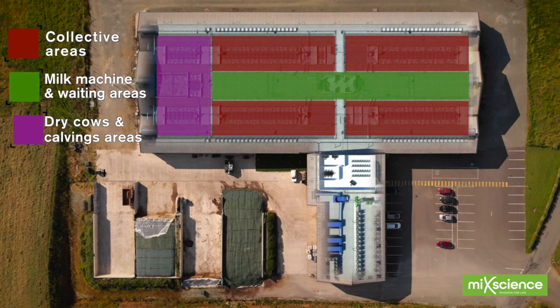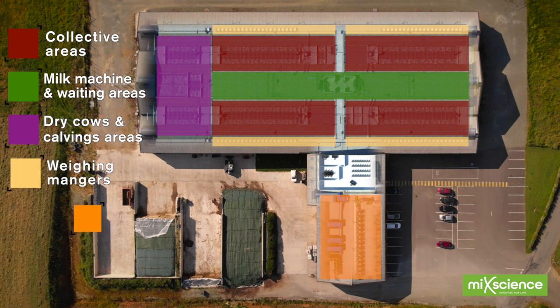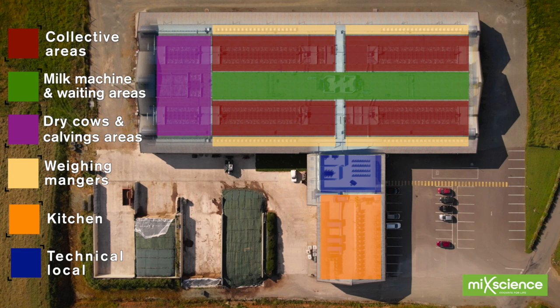The Cow Shed's interior is designed to offer a wide range of perspectives for research and innovation. It allows for maximum trial precision, flexibility when managing several groups of animals, acquisition of unique new data, and much more.